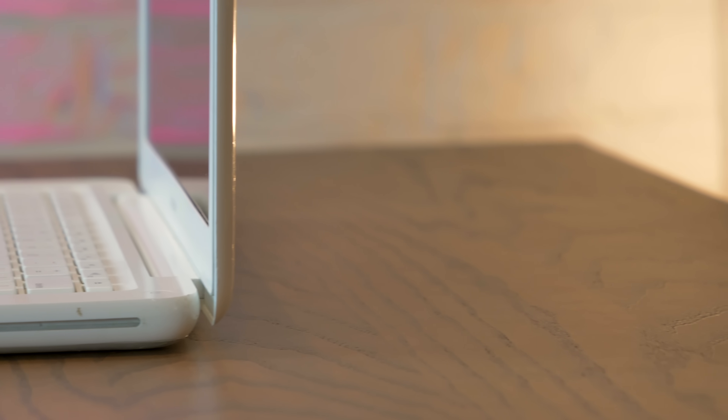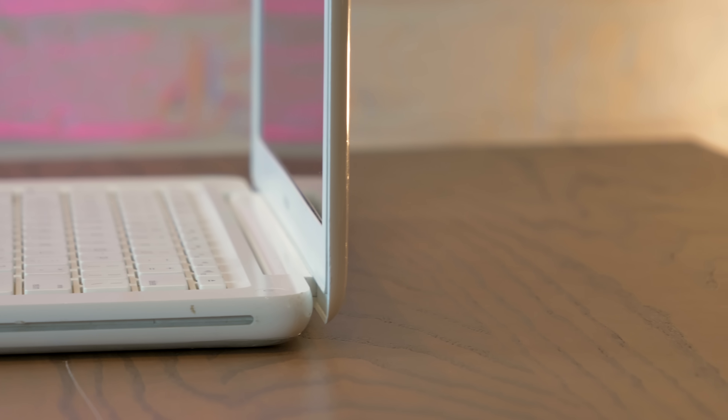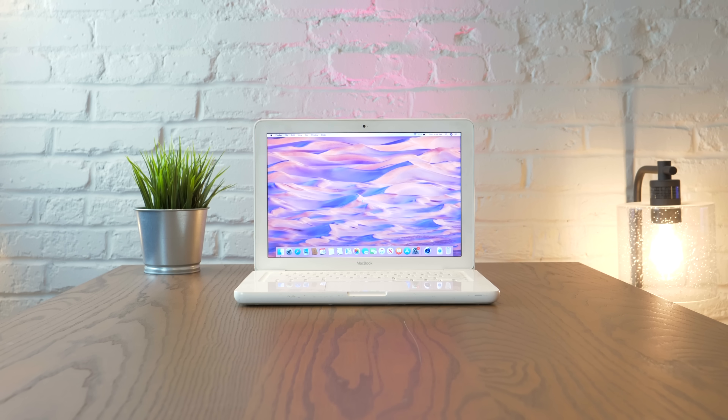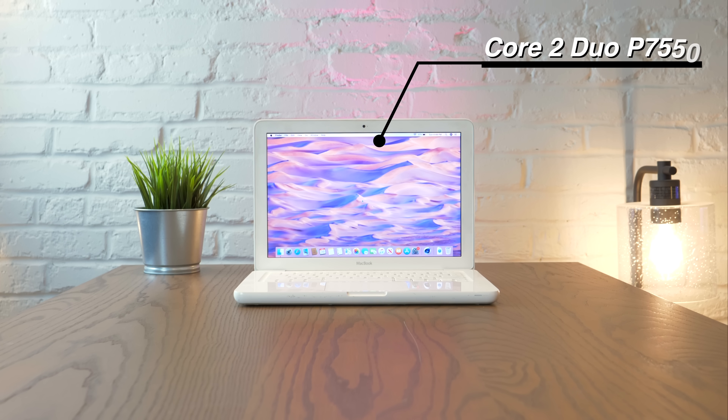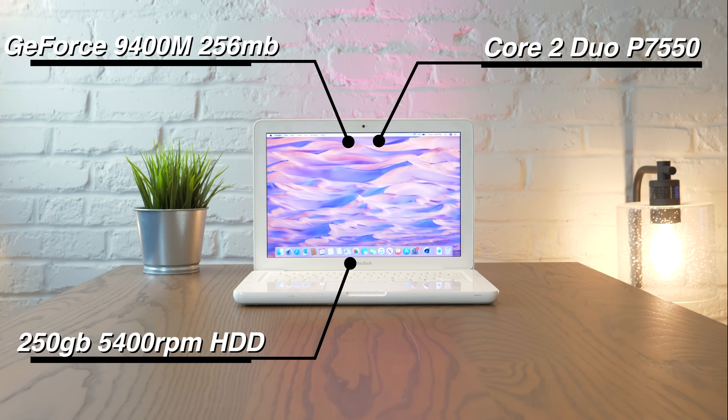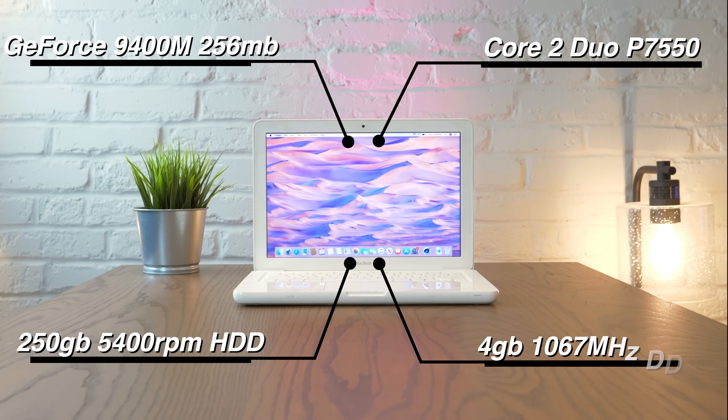Today the benefits are much the same. A nice 2009 unibody MacBook Pro will run you about $175, whereas I paid just $90 for this MacBook. The one I bought is a 2009, the older of the two unibody polycarbonate MacBooks. It has a 2.26GHz Core 2 Duo, GeForce 9400M graphics, a 250GB hard drive, and initially 2GB of RAM, though mine was upgraded to 4.